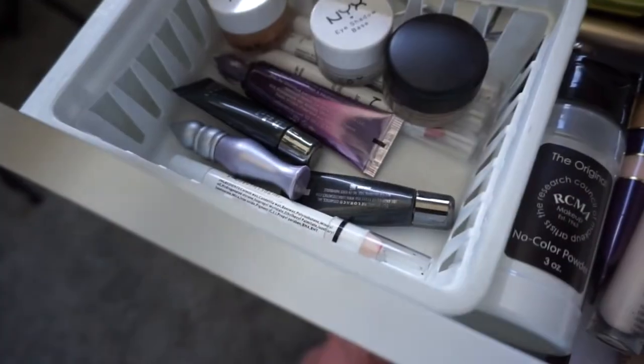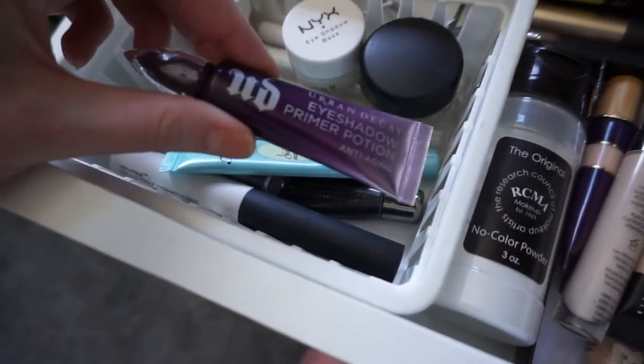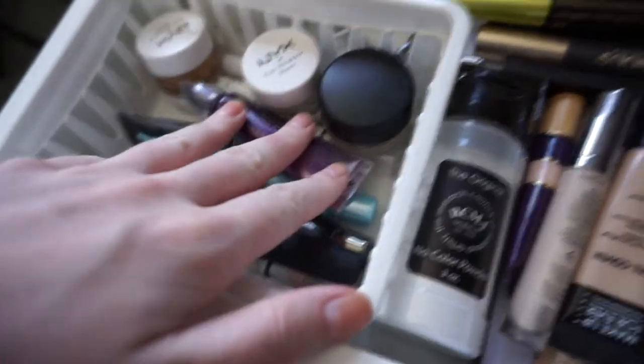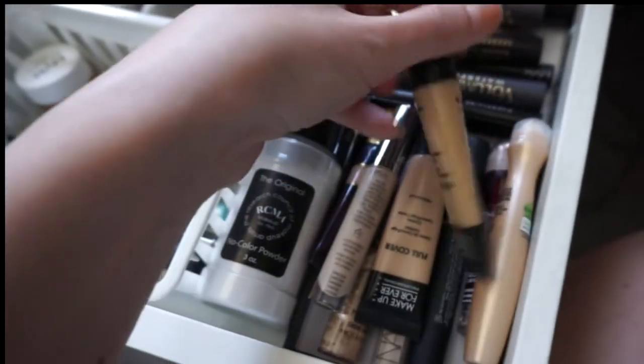So this drawer I pretty much have all of my essential things that I use on a daily basis. Here I just have my eye primers from Too Faced, Urban Decay, NYX, NARS — everything is in there. I have my RCMA No Color Powder, and then I have my concealers for blemishes and highlighting in here.